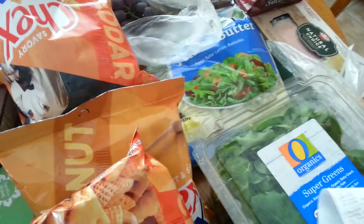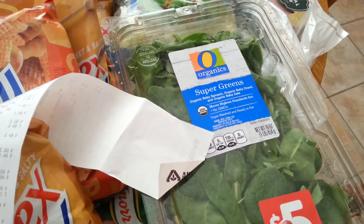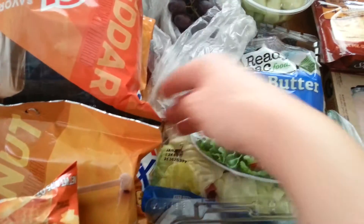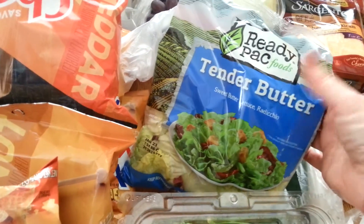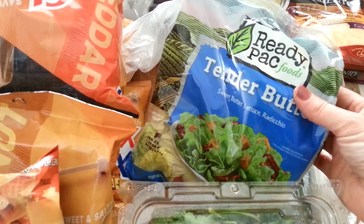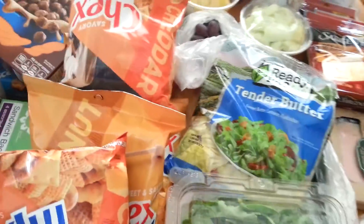I picked up a box of Organics Super Greens — they're $5 and I had a $1 coupon. I also got this tender butter, sometimes called sweet butter. It is really good and makes me think I'm eating butter, even though I'm not.